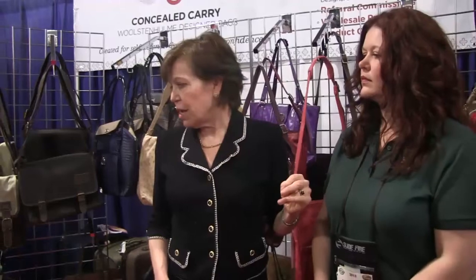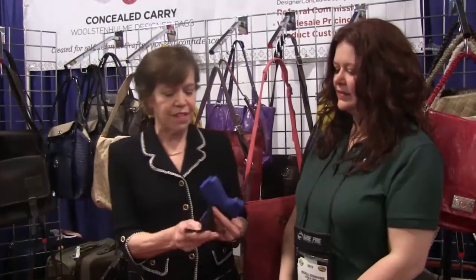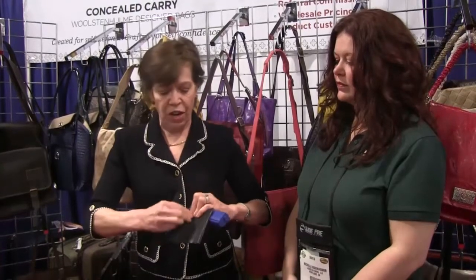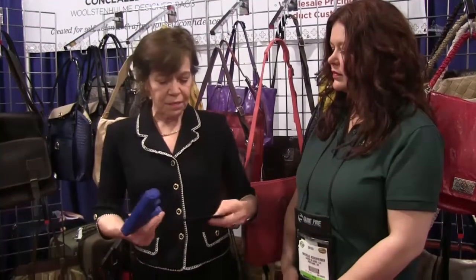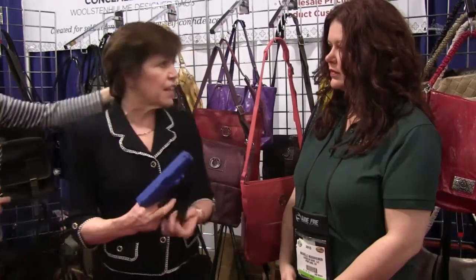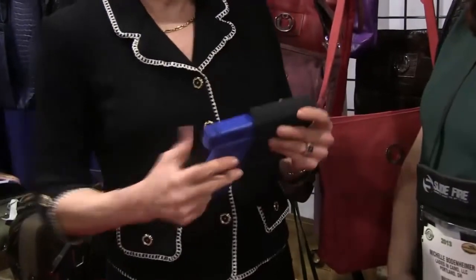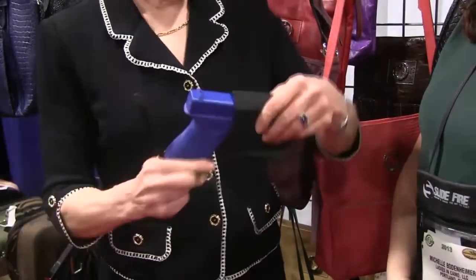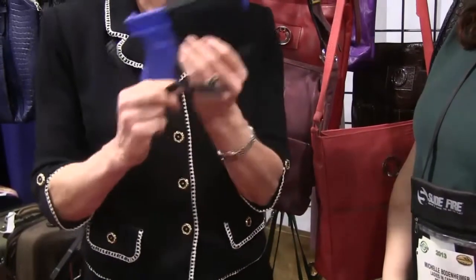We also have a fully adjustable holster. The holster works like this, and to me it's really important, because then it'll be snug enough that you're not worrying about your gun falling out within your purse. You just put your gun right in there and snug this down, so no matter what size firearm, it fits snugly and completely protects the trigger.